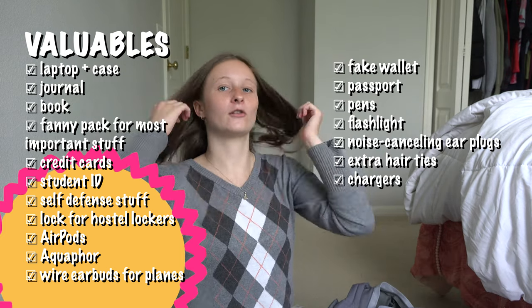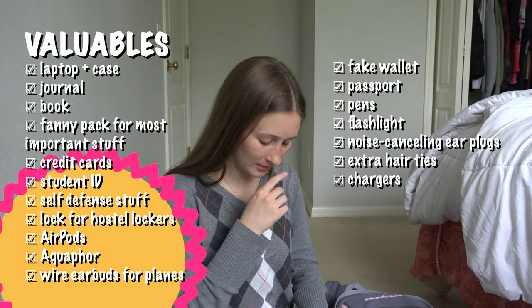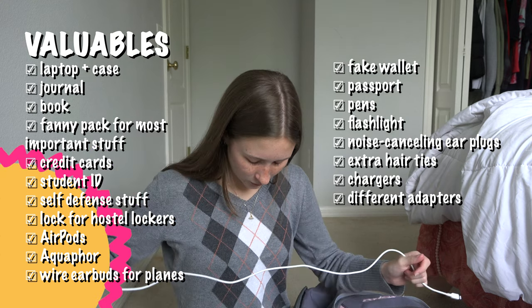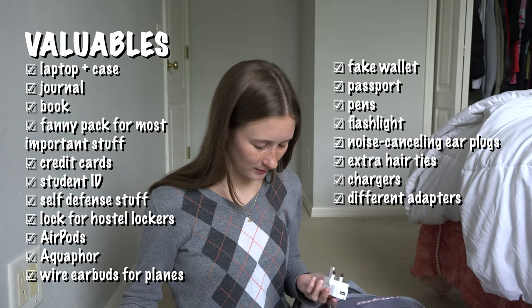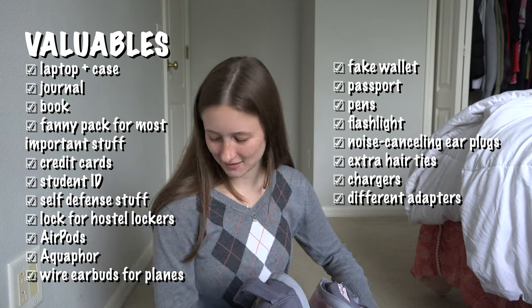This was the pocket where I kept all my cords and chargers — a British adapter, my normal US cord, my laptop charger, an EU adapter, and another British adapter. Of course I used all of those.